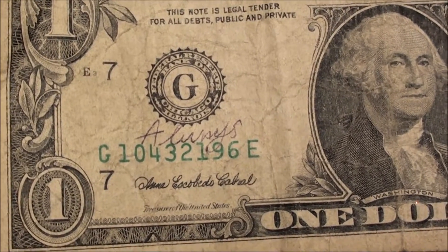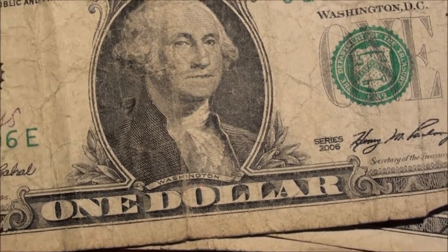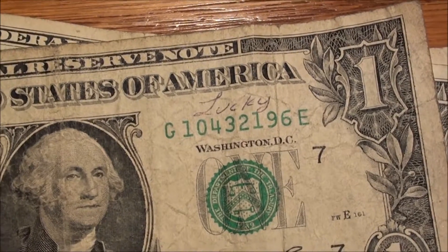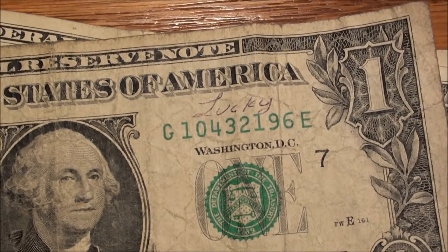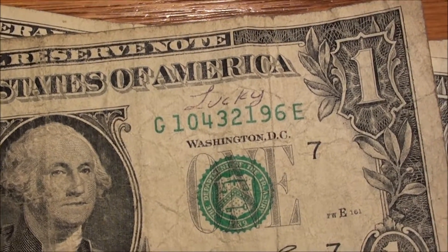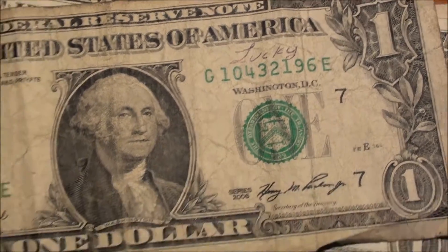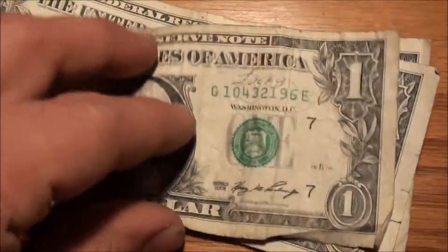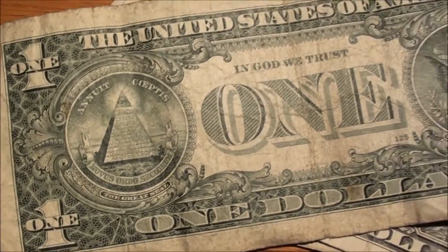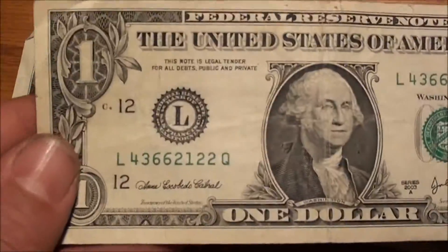So I thought I would show this — check it out. It's a Series 2006, and somebody wrote 'always lucky' above the serial number. I can just imagine it's because it's 4-3-2-1 in the serial number. Not really sure what else about it — it's unique, but nothing on the back.